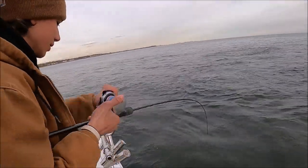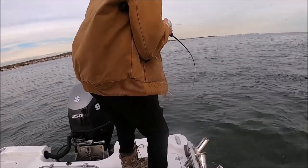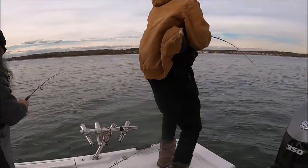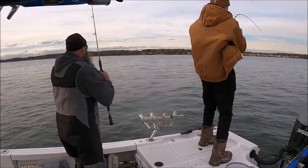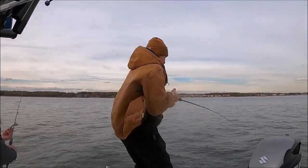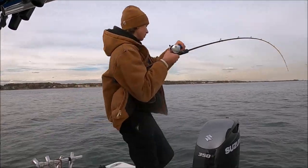Good job buddy. Walk to the back so it doesn't go in the motor. Go right around the motor, stick the rod out — stick the rod way out. Good work buddy. Go back around if you have to. Two to keep — you got a good one, he's got a good one.